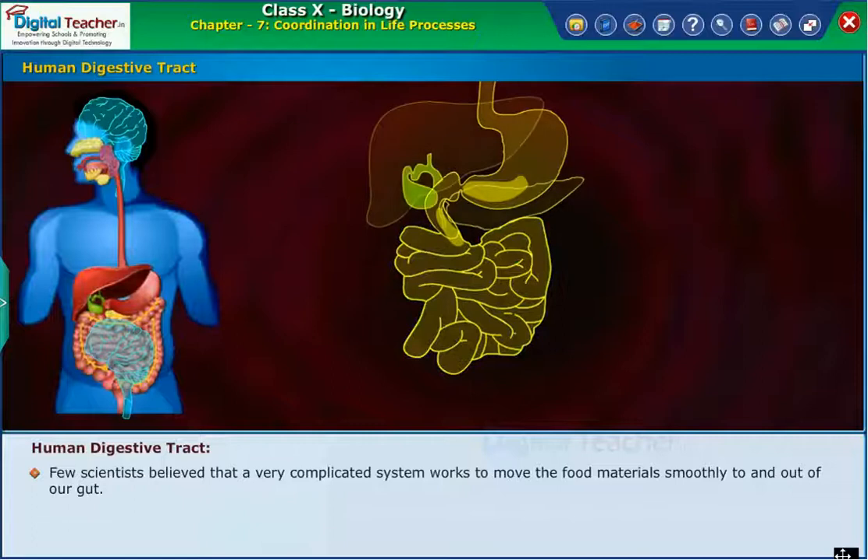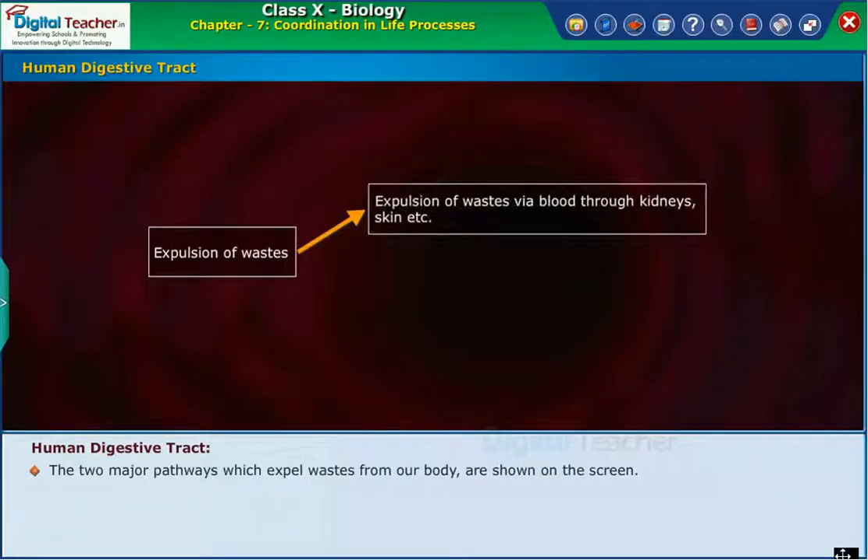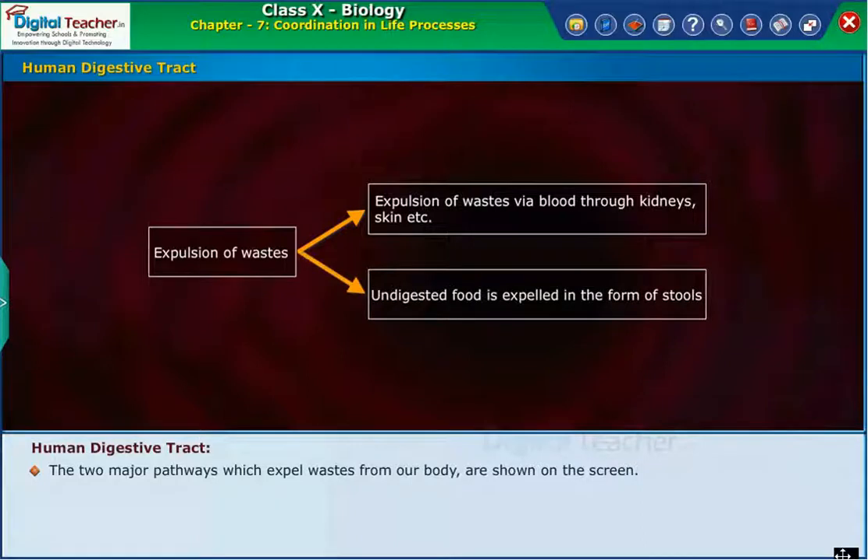Let us learn how the wastes from the gut flow out of the body. The two major pathways which expel wastes from our body are shown on the screen. Now let us learn how the wastes move out of the body from the large intestine.